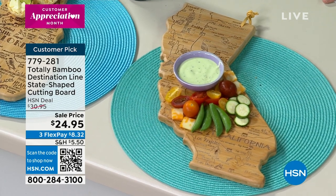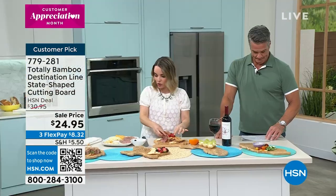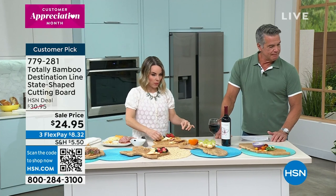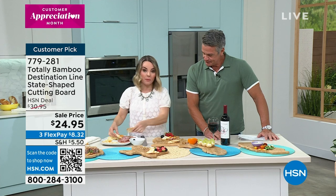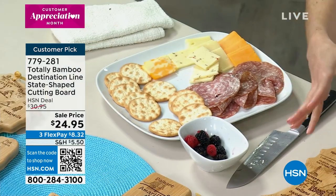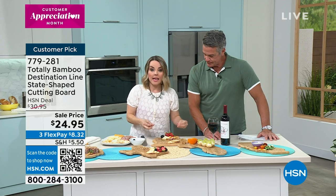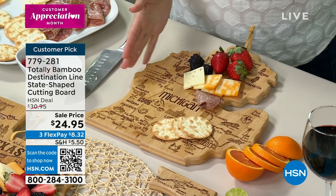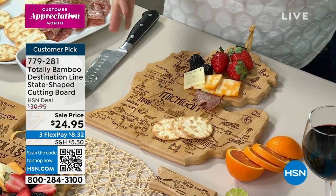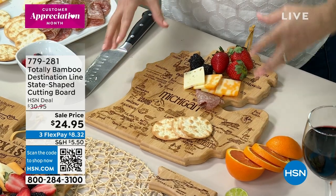Everyone is very connected to where they live, connected to their state. Maybe you used to live in another state and now you've moved, or maybe you have a family member with a house they visit. Maybe you're a military family and you lived in a few different states. What happens is this can become both food use or it can also become decor.